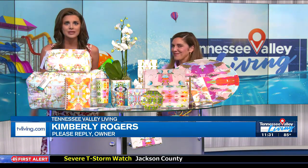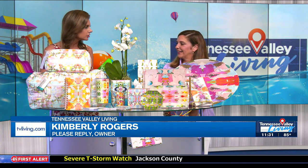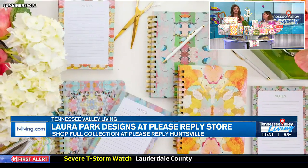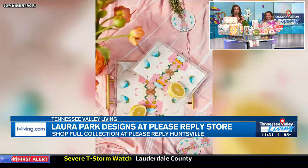Owner Kimberly is with us now. Thank you so much for coming on — we are so excited because these items are gorgeous. Tell us a little bit about who you are and your store, Please Reply. What do you guys offer the area? We have stationery, gifts, and invitations of all kinds, whether it's baby, hostess, or wedding. We do it all.